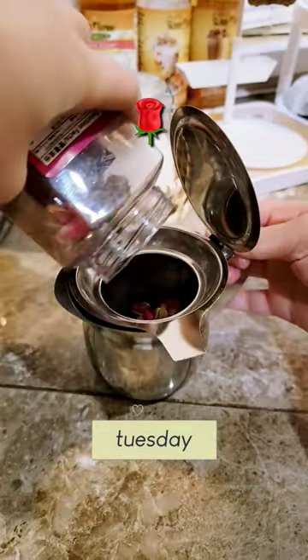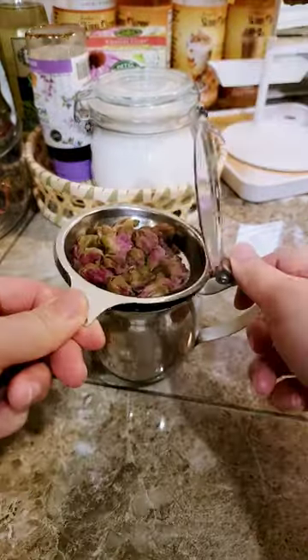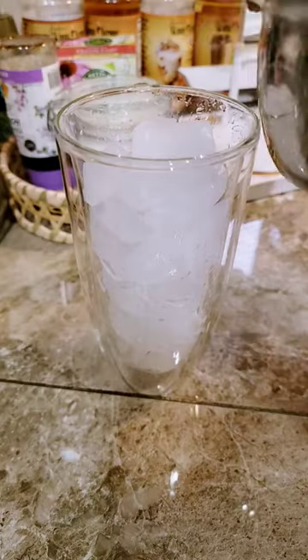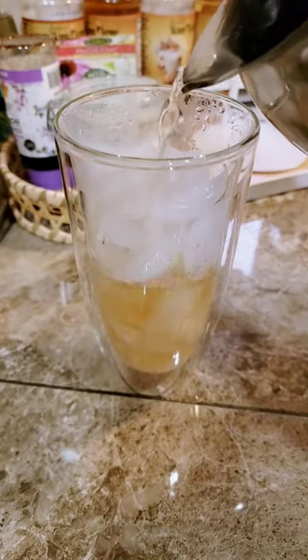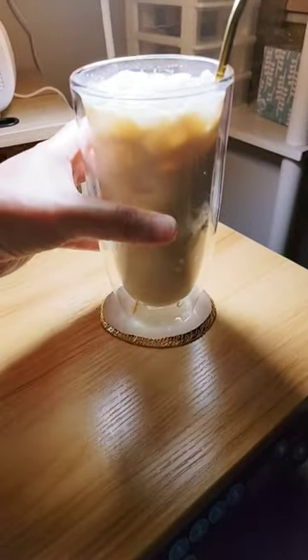Tuesday was Valentine's Day so I felt like experimenting with some rose tea. I still wanted a tiny bit of caffeine so I did a tiny bit of instant coffee to go with it. In a glass, I combined ice, the rose tea, the coffee, and creamer only because I didn't have milk on hand. I poured a bit too much creamer but it was good — it tasted like a rose milk tea.